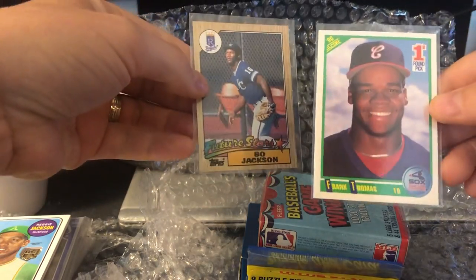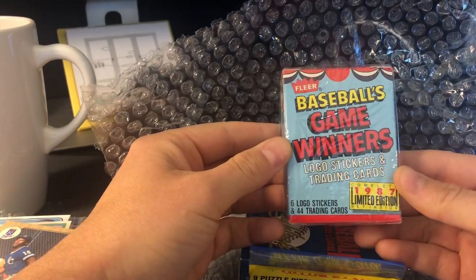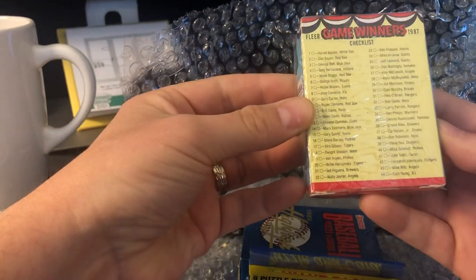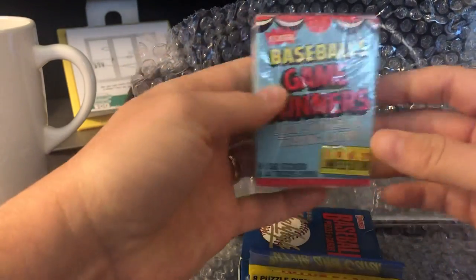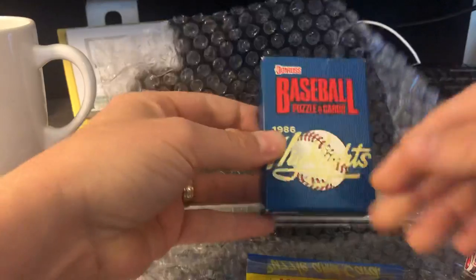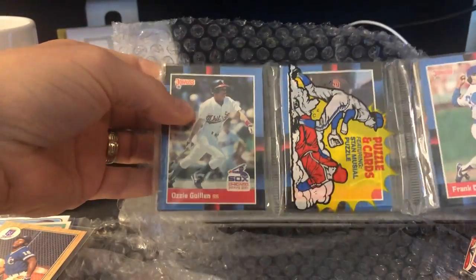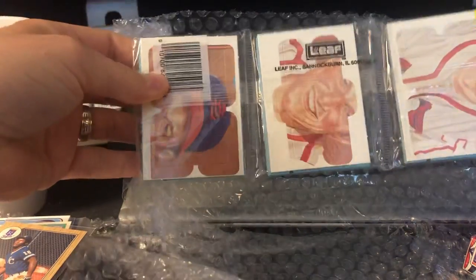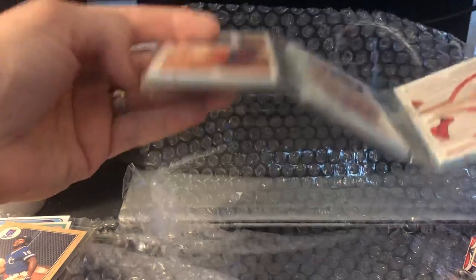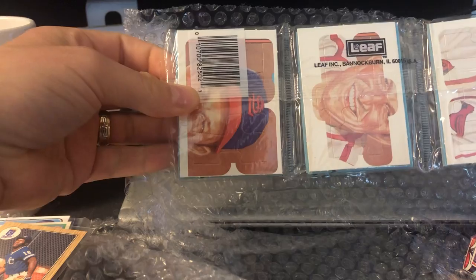Bowman — a bit off-center, but Thomas is cool. Baseball's Game Winners '87 edition. No idea what this is about. Interesting, then '86. '86 Donruss Highlights. And then an '88 Donruss rack pack. I don't know what to make of that one. I mean, that's unusual — that's something to chase.